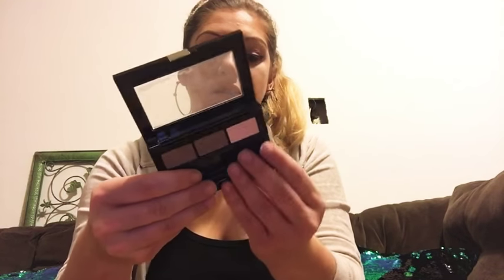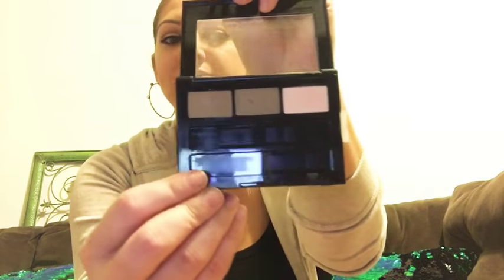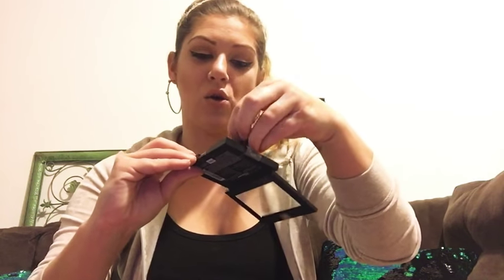Next up, another brow product I was using for quite a while — this is the Maybelline New York Brow Drama Pro palette. It has a brow highlighter, a brow powder, a tinted brow wax, and a spoolie and little brushes. The brushes that come in it are not bad — you can use them in a pinch. This is in the color blonde, again with no red undertones. I still use it occasionally, but I've found a great eyebrow combo I use every day now, so this is more of an every-once-in-a-while thing.